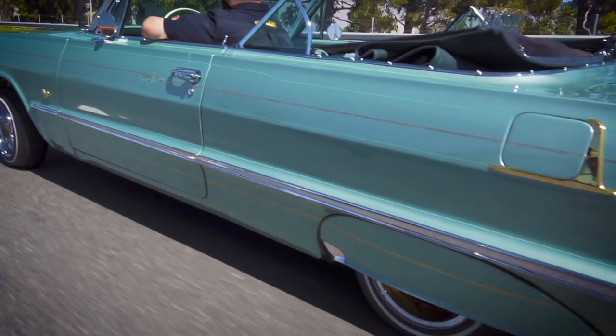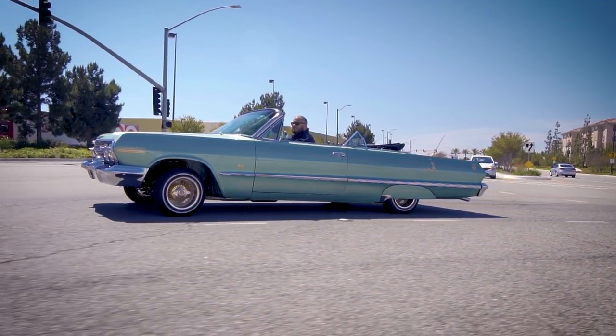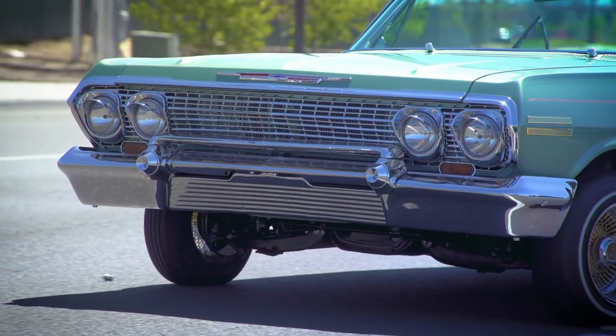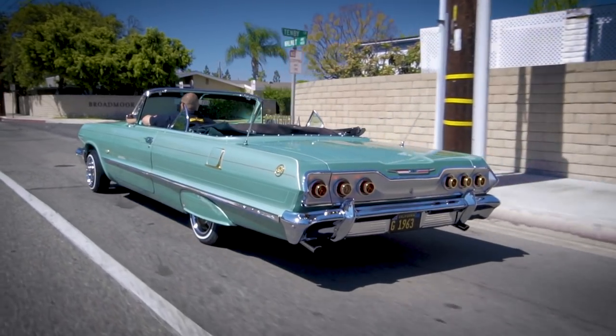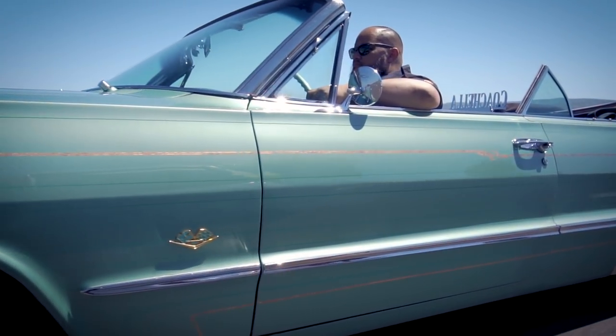For me, lowriding is the artistic representation of resistance. You get to show this is who I am, this is what I stand for, and I'm kind of claiming that space while I'm rolling in my vehicle.